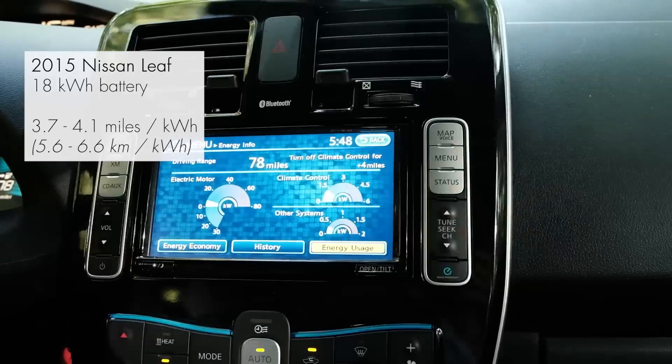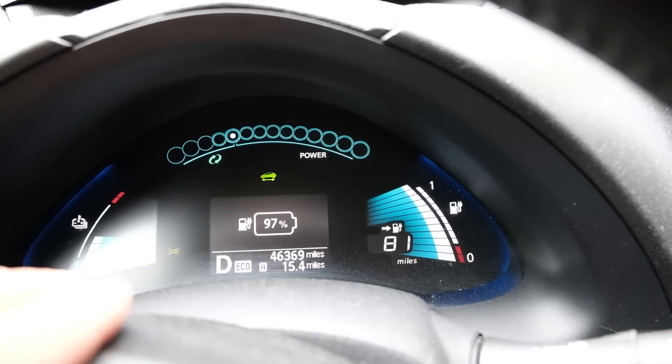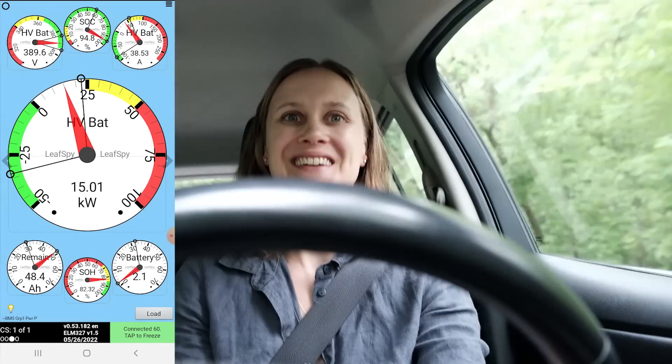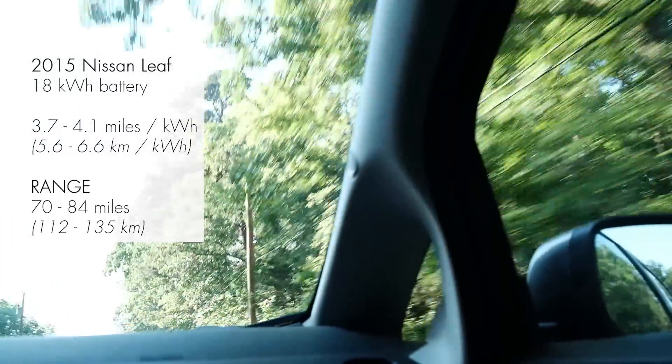We get between 3.7 and 4.1 miles per kilowatt hour depending on conditions and how you're driving. Right now we have 97% charge, showing 81 miles. That means we have a range of about 70 to 84 miles — which is kind of like buying a car with a three-and-a-half gallon gas tank. A little funny and a little crazy at the same time.